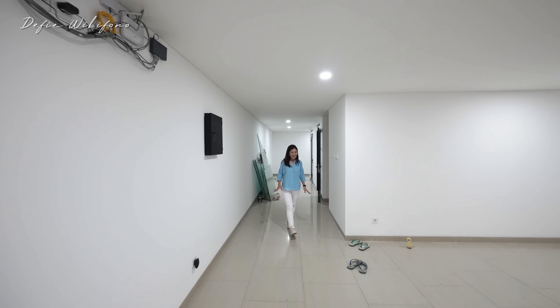Kalau rak sepatunya saja seperti ini, gimana kamar utamanya? Di sebelah rak sepatu ada satu pintu lagi, yaitu khusus area laundry untuk menyetrika pakaian. Sudah ada lemari supaya bisa menyimpan pakaian yang sudah disetrika dengan rapi. Semua pintunya menggunakan pintu kaca supaya bisa lebih memperlebar ruangan.